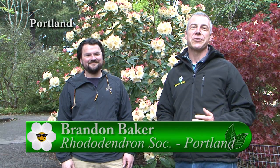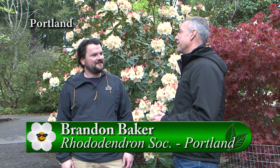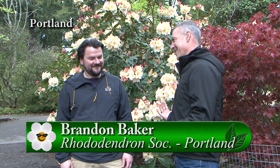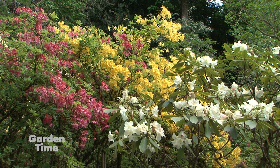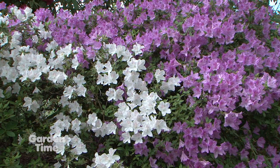I'm out here at the Crystal Springs Rhododendron Gardens with Brandon. The gardens are stunning right now — this is Rhododendron time. It's a great time to come out to the garden. Crystal Springs, every spring, just erupts into a chorus of color, and I think all ages enjoy seeing the different sizes and shapes and colors of blooms. It's a great time to be here.